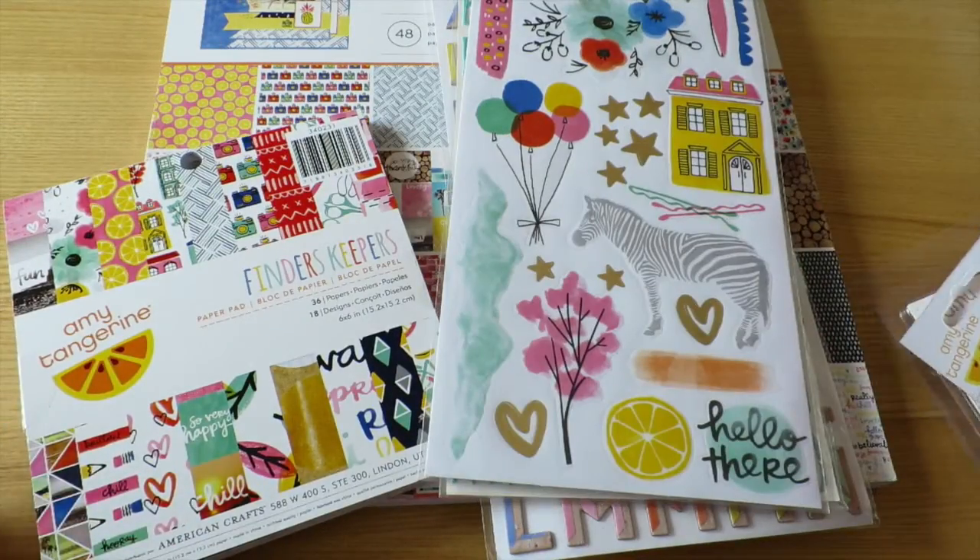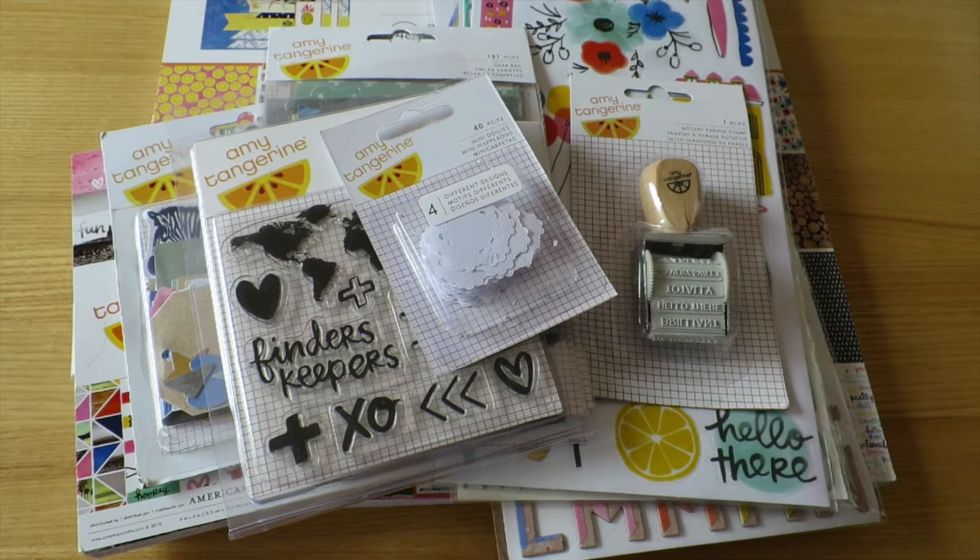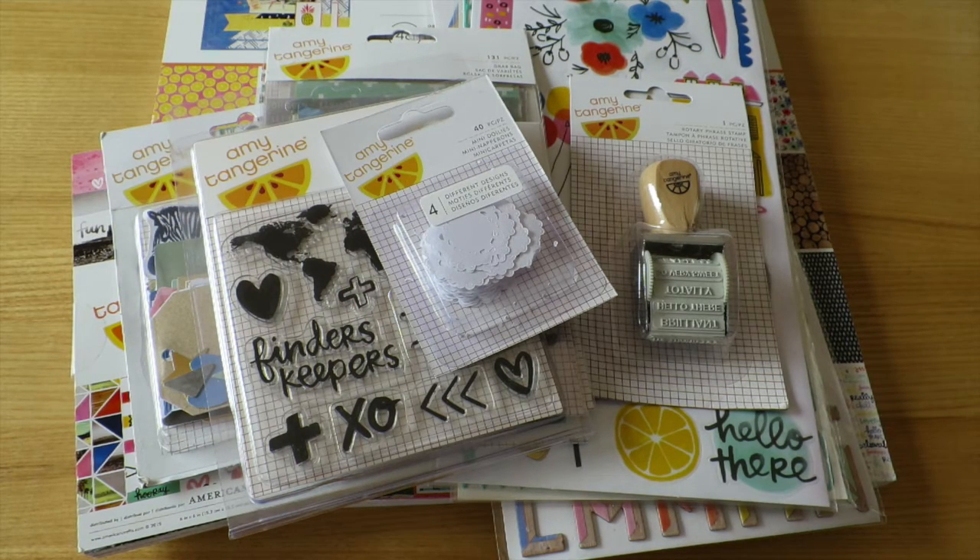That is everything I picked up in my Spotlight haul. I actually ordered these from the online Spotlight store, which I've never done before, and it worked out really really well. Let me know in the comments below if you've got anything from this collection or created any projects using it — I'd love to see them. Until next time, have a lovely weekend, don't forget to like and subscribe, and I will see you in my next video, bye!